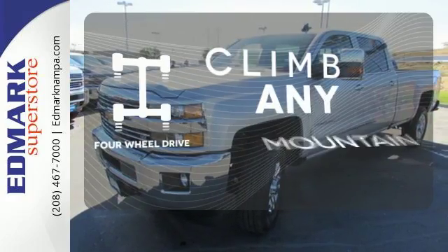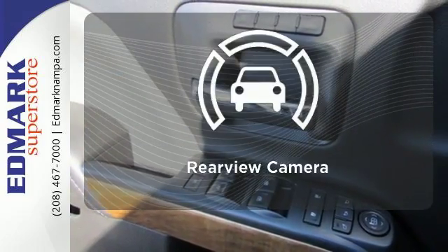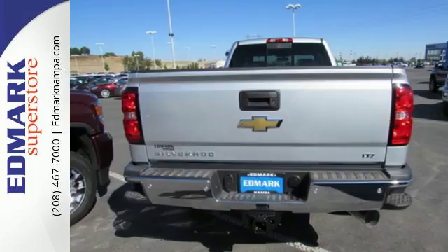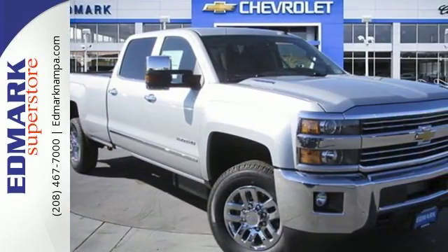Climb any mountain — this vehicle has four-wheel drive. Ward off the chills with heated seats. The backup camera gives you a clear picture of what is behind you. It's ready to handle the stress of your day, and then some. Check out the Silverado 2500 HD today.